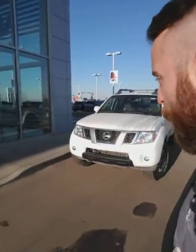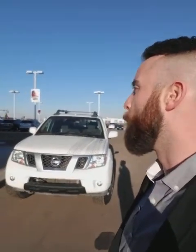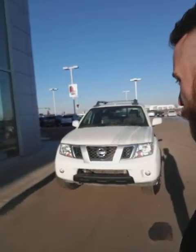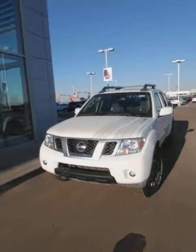The Pro 4X trim is specifically made for off-roading, so any of you hunters out there, this is an awesome truck. My brother actually owns the exact same one and we take it hunting every fall and it performs wonderfully. It's got the 4-liter V6 so it gets 261 horsepower, 281 pounds per foot of torque, so it has all the power you need. Plus with the skid plate underneath and the Bilstein shocks, it is awesome off-roading.